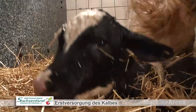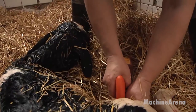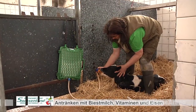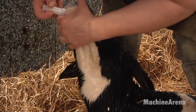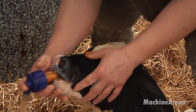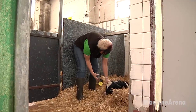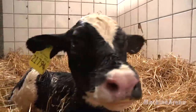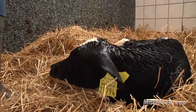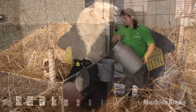Inside a modern dairy facility, every detail is engineered for one purpose: cow comfort. This isn't just about luxury — it's the foundation of productivity and animal welfare. As the day begins, rows of dairy cows rest in bright, spacious barns. Overhead ventilation systems move the air steadily, keeping temperatures comfortable and reducing humidity. The floors are cushioned with soft bedding, a mix of sand and organic material that provides both cleanliness and comfort.